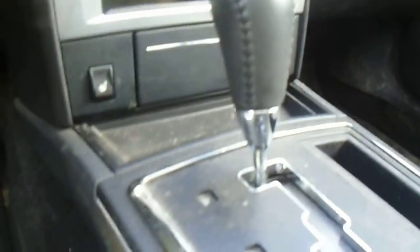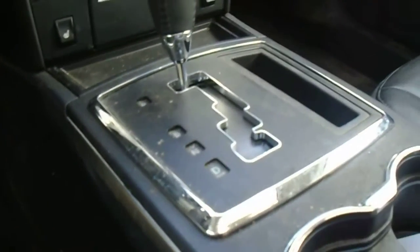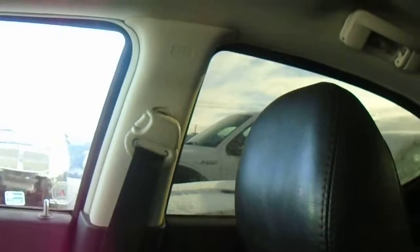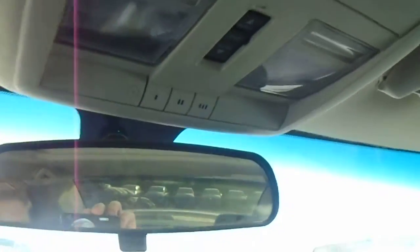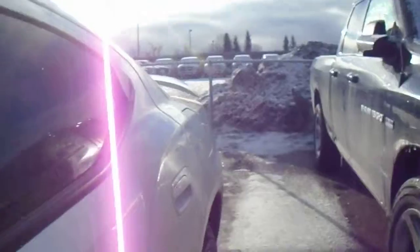Going down lower, there's climate control for both you and your passenger, along with AC, front and rear window defrost, and heated seats for both you and your passenger as well. It is a black leather interior with side curtain airbags all the way around. Coming up to the roof, it does have the sunroof — nice for those sunny Alberta days — and it has the garage door opener with the three-link system.